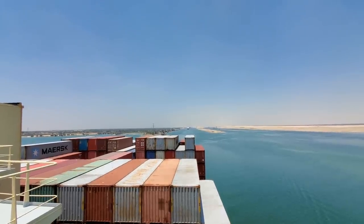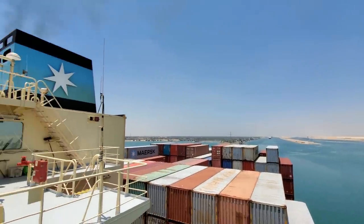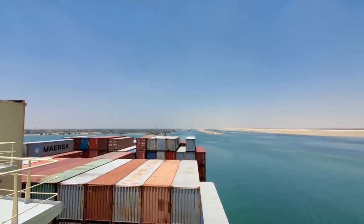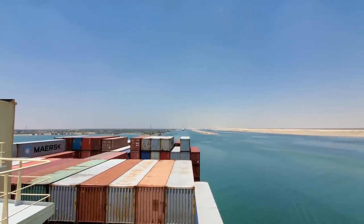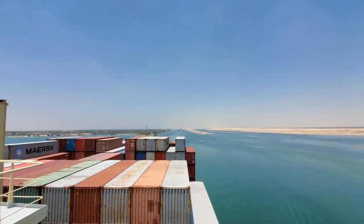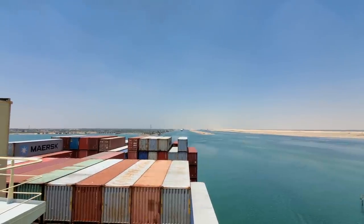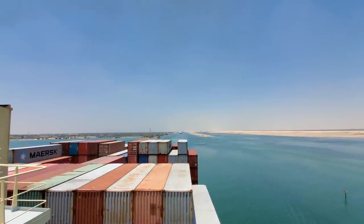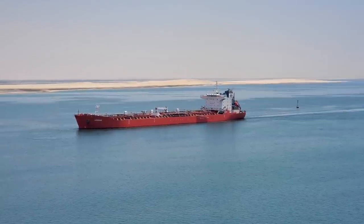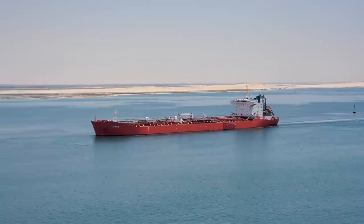Now we're taking a look aft — I'm on the port side bridge wing. There's our smokestack, and looking aft, the ship directly behind us in the convoy is a car carrier. Looks like another container ship after them. As for the cost to go through here, I'm not 100% sure because it varies based on the size of the ship and a lot of different factors — I think maybe six to seven hundred thousand dollars, but that's just a rough estimate.